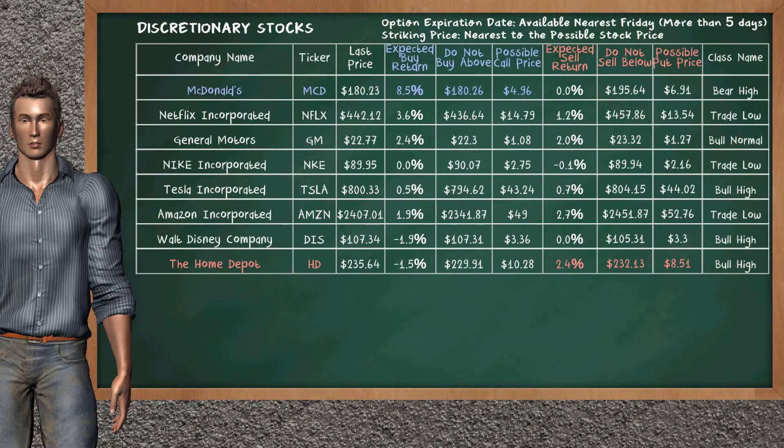Let's look at the stocks table of Discretionary Sector. There is a strong opportunity to buy McDonald's. You can observe it has an expected buy return of 8.5%. You may buy it at a maximum price of $180.26. For call option, a possible call price is at $4.96. On the other hand, there is a strong opportunity to sell the Home Depot. You can observe it has an expected sell return of 2.4%. You may sell it at a minimum price of $232.13. For put option, a possible put price is at $8.51.